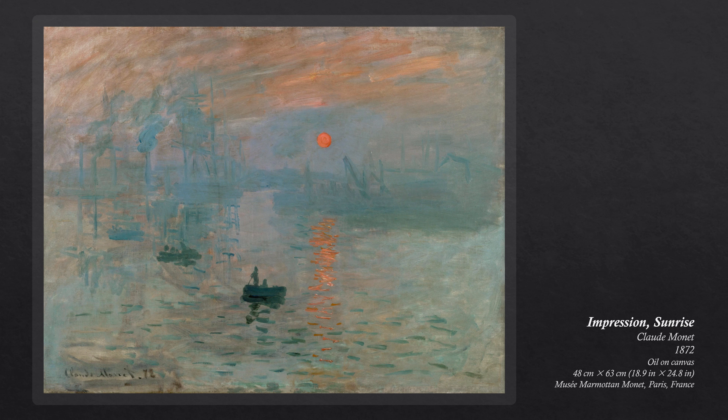Monet visited his hometown of Le Havre in the northwest of France in 1872 and proceeded to create a series of works depicting the port of Le Havre. The six painted canvases depict the port during dawn, day, dusk, and dark, and from varying viewpoints, some from the water itself and others from a hotel room looking down over the port.